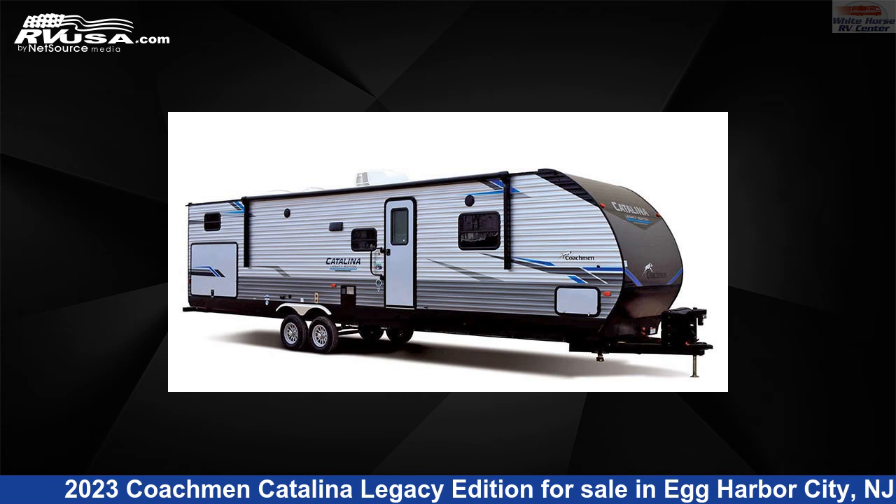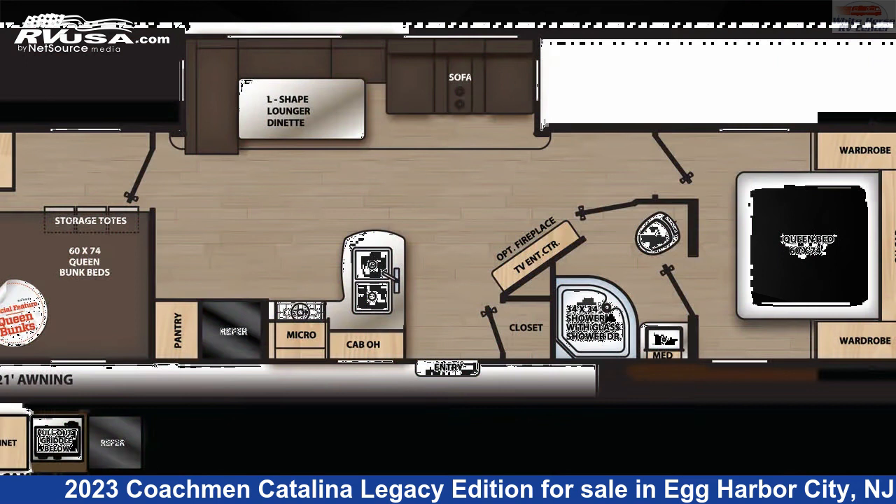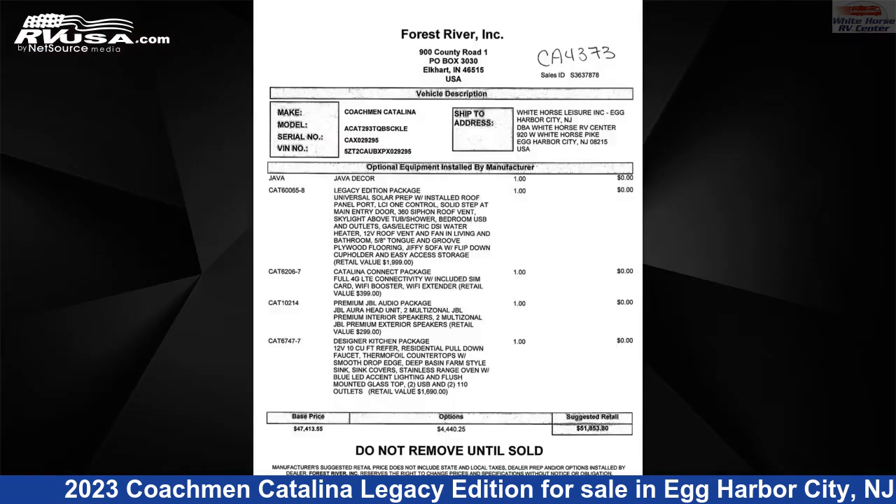This 2023 Coachman Catalina Legacy Edition 293TQBCK is a travel trailer RV. It is located in Egg Harbor City, New Jersey 08215, and is offered for sale by Whitehorse RV Center.